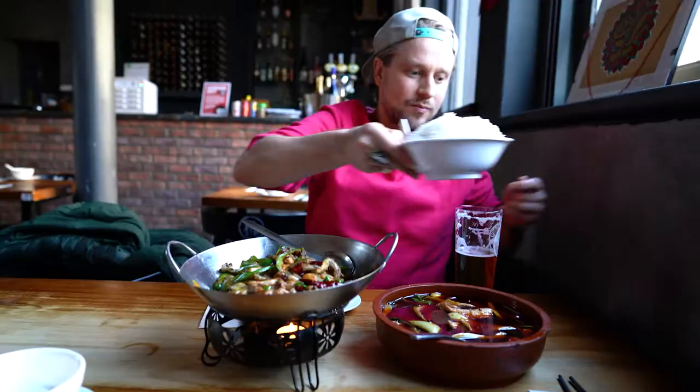Oh wow. Wow. Thank you, guys — right now to see this food!